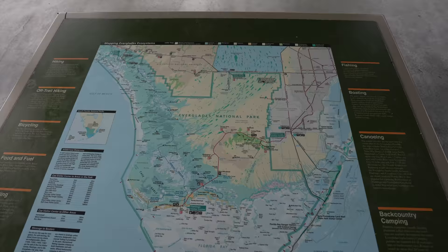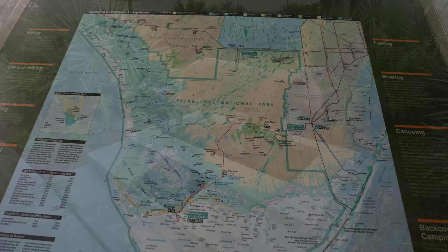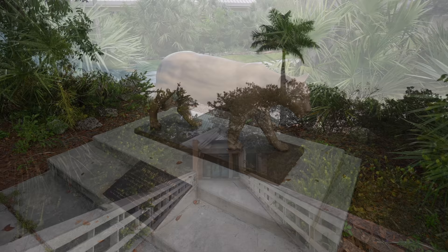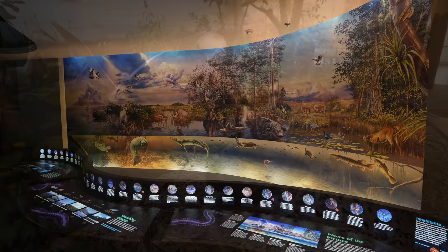We are going to make our way all the way down to Flamingo and then drive back out and go to the Shark Valley area later today. I didn't even know this existed but apparently there's a Florida Panther here. The Ernest F. Coe Visitor Center is a great introduction to the park. It has exhibits on everything from water to the park's history to the difference between alligators and crocodiles. Understanding the landscape of the Everglades is fascinating — just a few inches of elevation can make a huge difference.